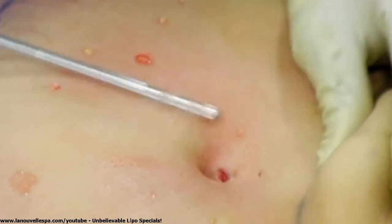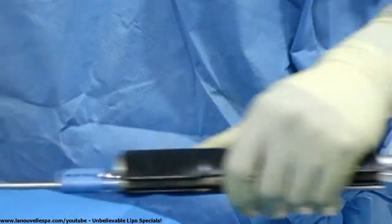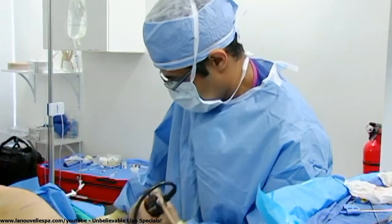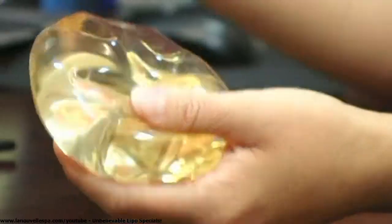With the power-assisted cannula, the machine provides vibrations so it mechanically breaks up the fat. In terms of end results I think they're better because there's less surgeon fatigue, it's much easier to extract fat in difficult areas, and it also minimizes bruising because there's less in-and-out movement with the cannula. With one pass you can more efficiently extract more fat cells than with a non-power-assisted cannula.